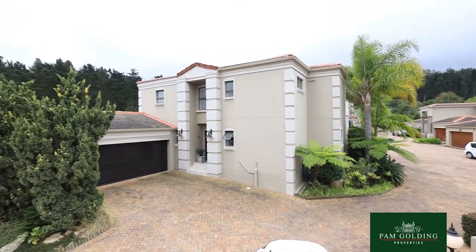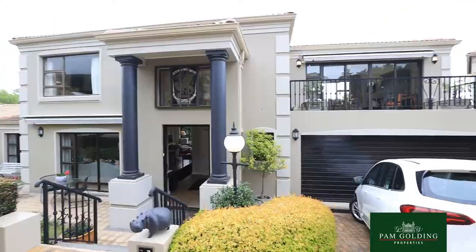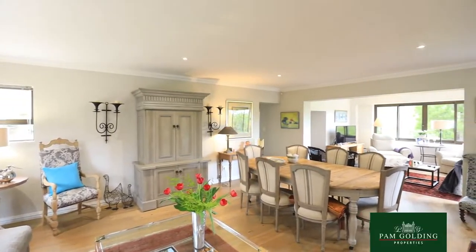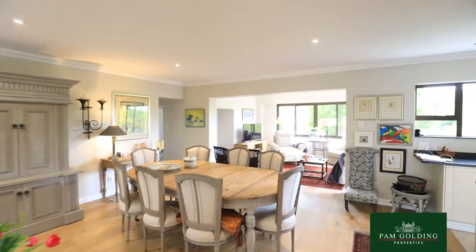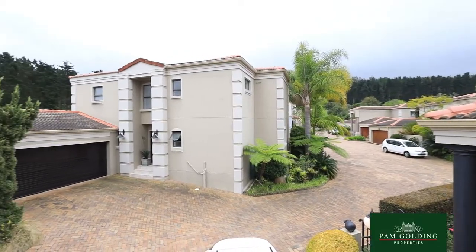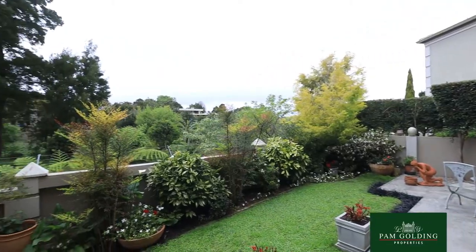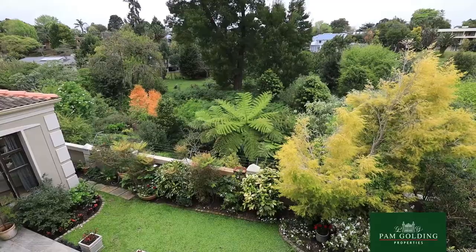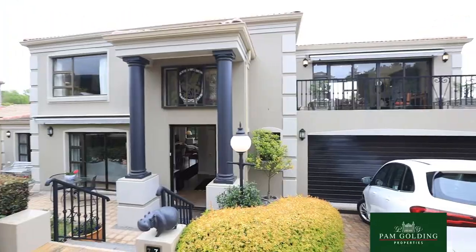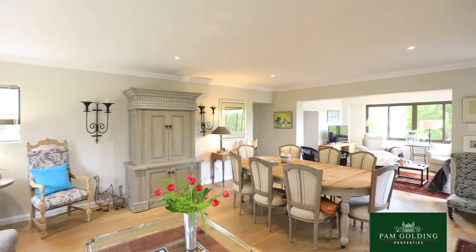The complex consists of 10 double storey units and it's sectional title. This unit has a lot of light and it has beautiful southern and northern views. On the southern side we are right next to a greenbelt, so your neighbours really are the bushbuck. On the northern side you get wonderful sun and natural light.